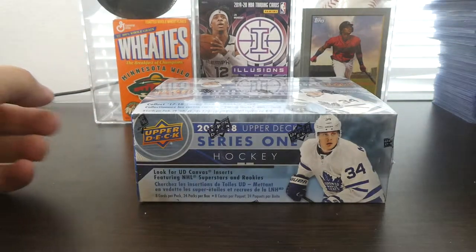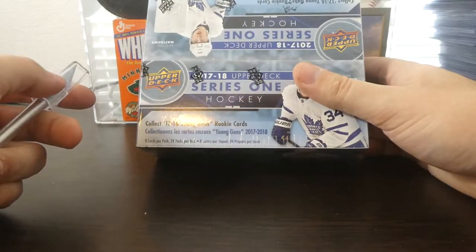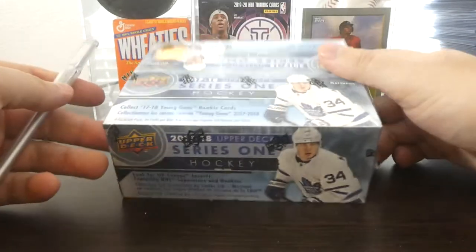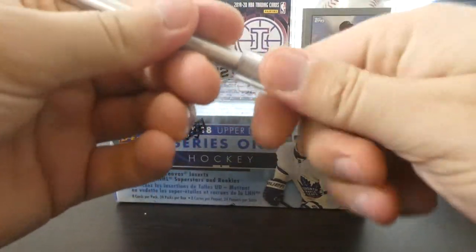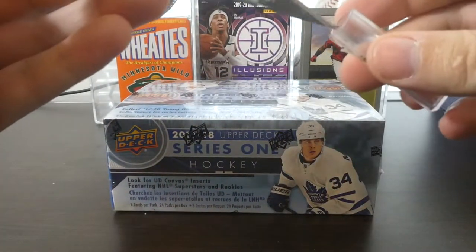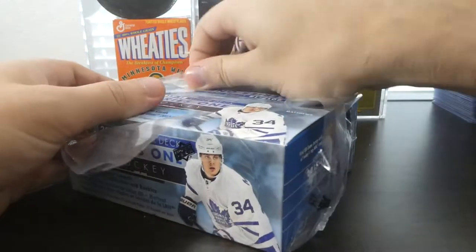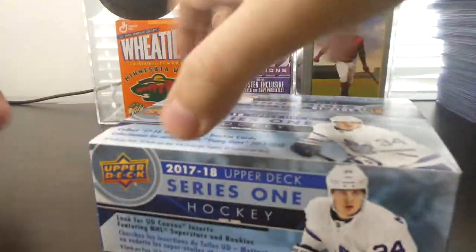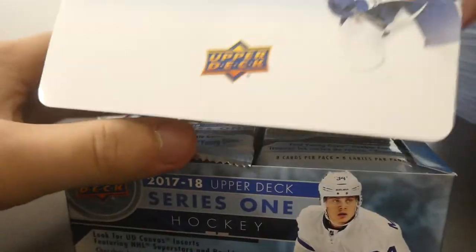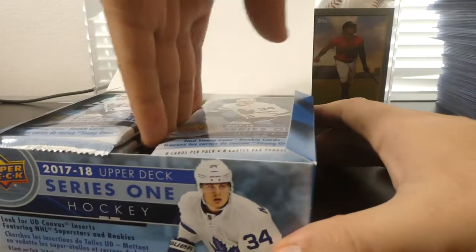What's up guys, I'm here with the second of my retail boxes of 2017-2018 Series One Upper Deck, definitely still hunting for that Alex Tuck rookie card. We'll get right into it. We had some decent pulls in the last one but based on eBay none of them were really selling for much, so we'll see what we can do in here.